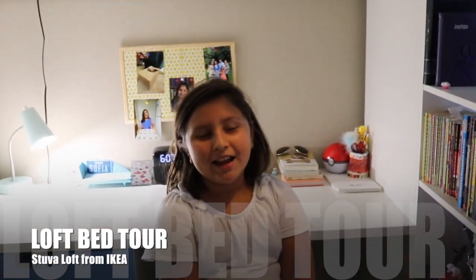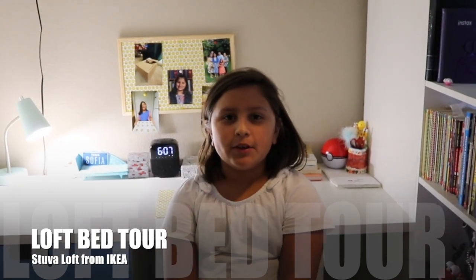Hello everybody and welcome to Goodyfangpire. Today I'm going to give you a tour of my Stuva loft bed.